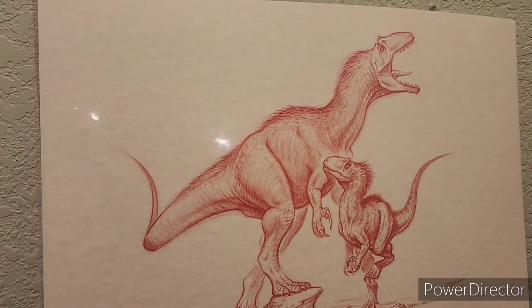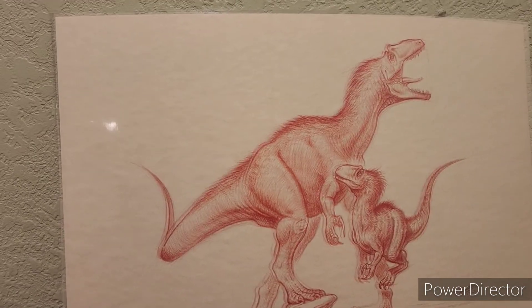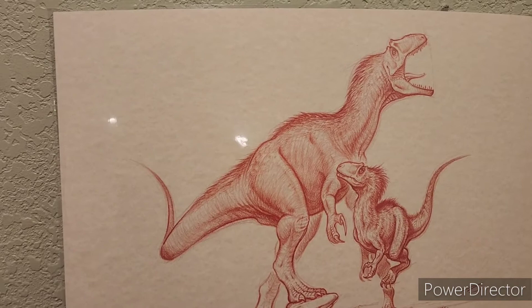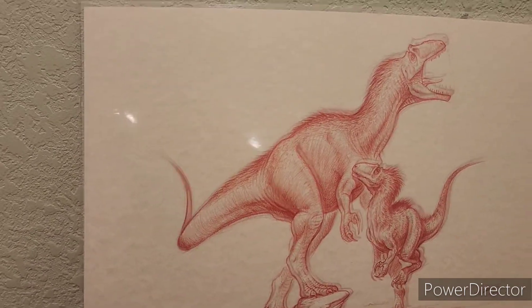And I know what you guys are going to say — Keegan, another large theropod that starts with the letter A. And I know, I promise, this is not going to be a habit. It's not just going to be Paleo Profiles discussing animals, especially large theropods, starting with the letter A.